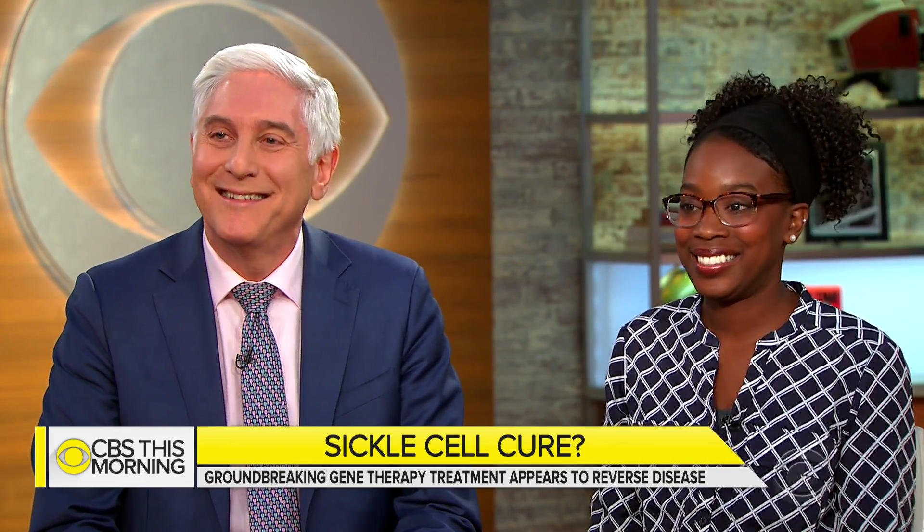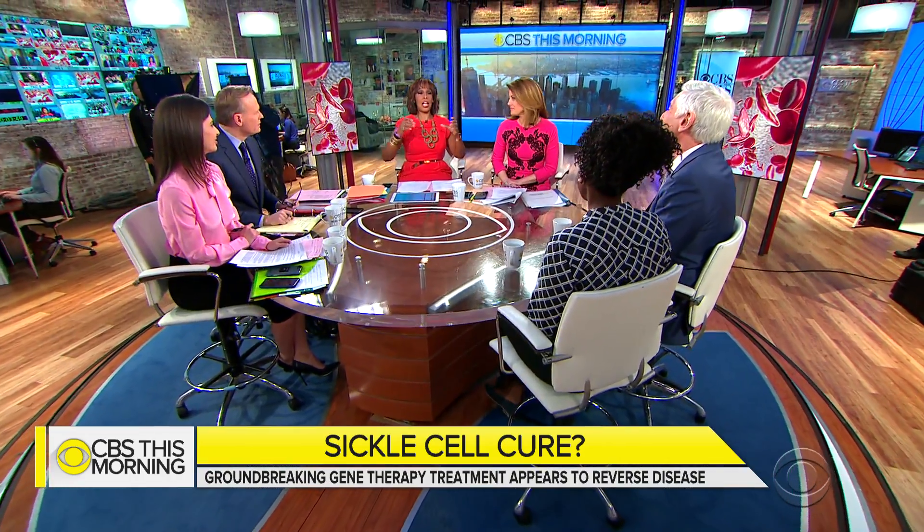Dr. LaPook joins us now with Janelle Stevenson, featured in the 60 Minutes report. Good morning. I love the piece last night — when you said Janelle's name, she smiled so big. But the thing that got me in the report was when you described it as bone-crushing, sharp pain. You're in the hospital, on the floor, and they don't believe you. Take us to that moment — what are you thinking when they don't believe the pain that you're in?